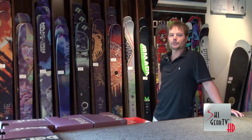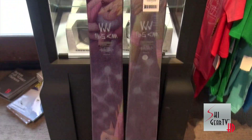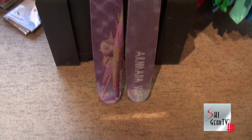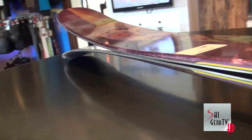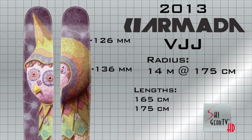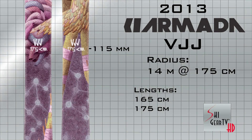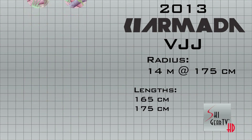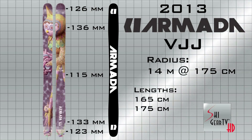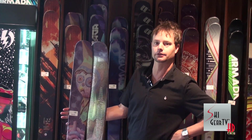The Armada line has expanded into women's models. After the success of the JJ, they have created what they call the VJJ. The VJJ is basically a women's JJ — smaller sizes with a more women-friendly graphic, making this probably one of the best women's powder skis on the market this year.